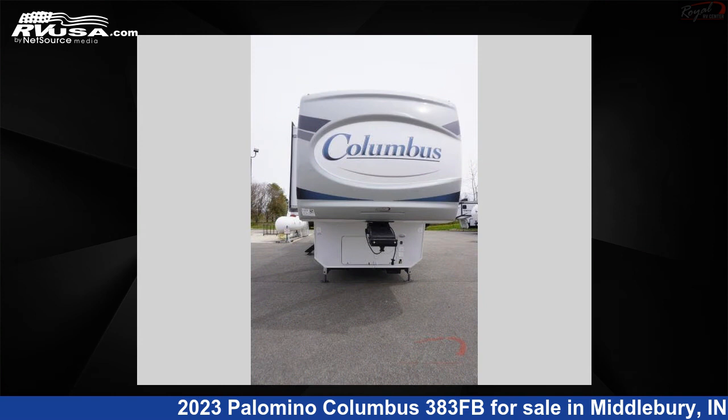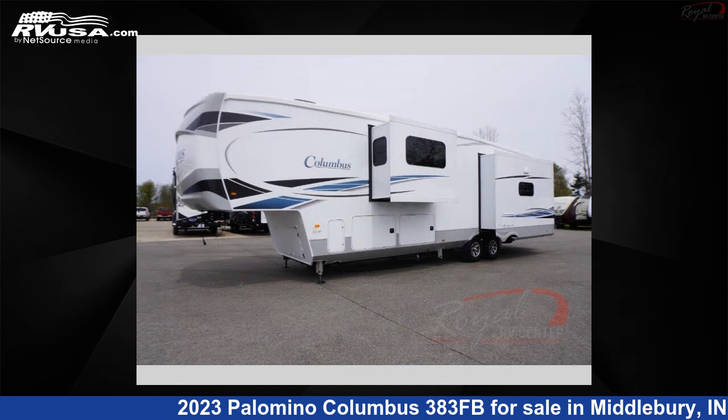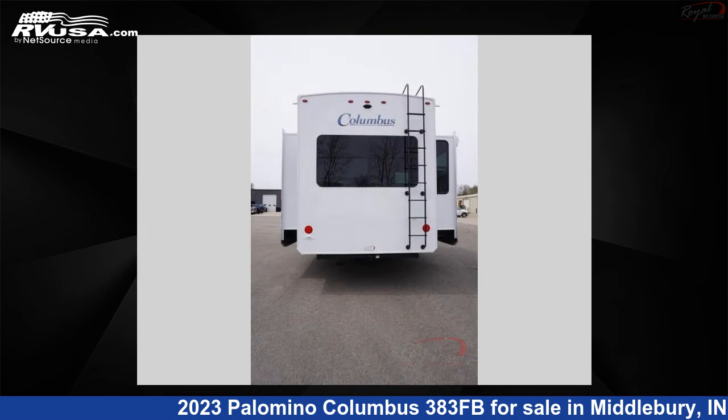This new Palomino is 41 feet 0 inches in length and features four slide-outs, sleeps four, and 75 gallons fresh water capacity.